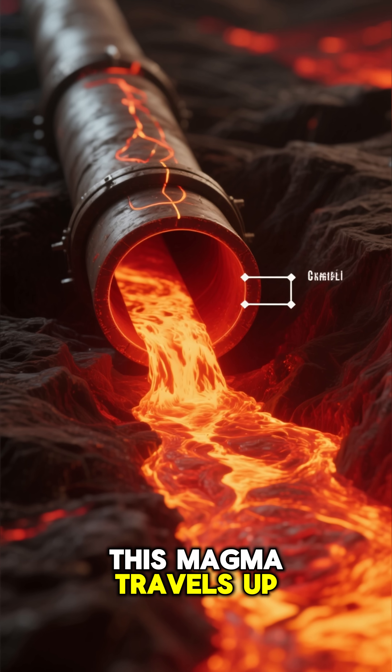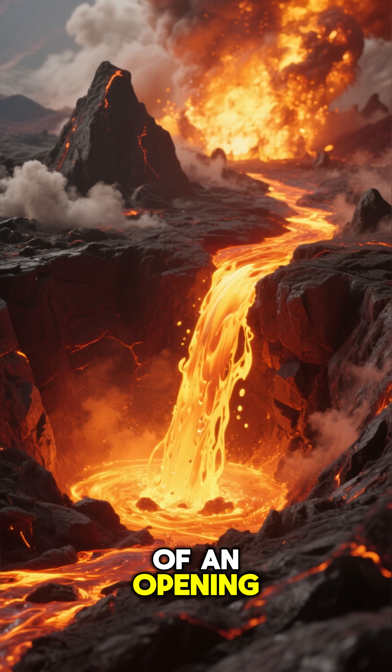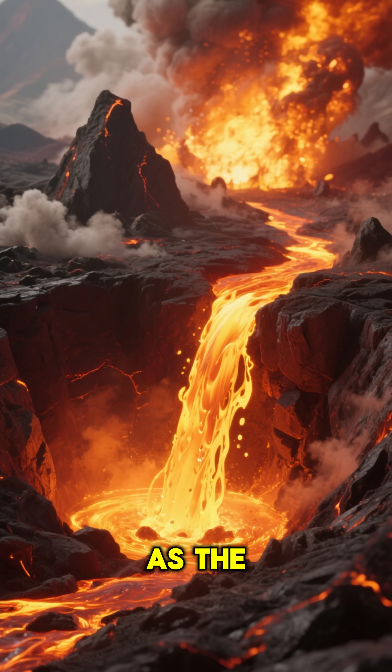This magma travels up through a pipe called the conduit. At the very top, the magma comes out of an opening called a vent, which is inside a bowl-shaped dip known as the crater.